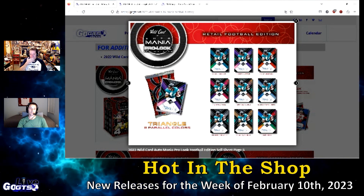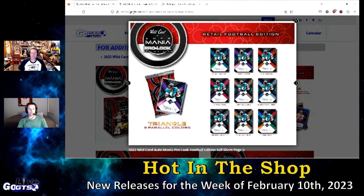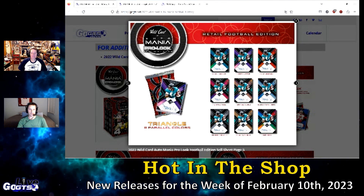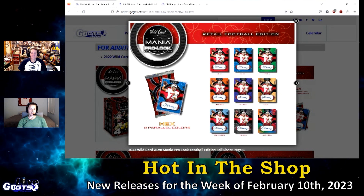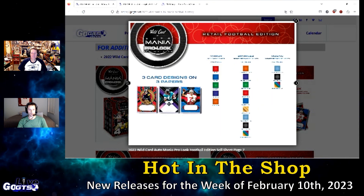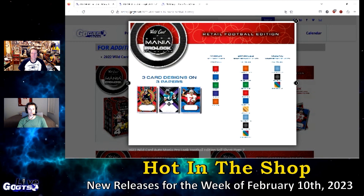The product features a 91-player checklist. Pro look cards include Bailey Zapp, Brock Purdy, Chris Olave, Breece Hall, Travon Walker, and many more, and draft stars Bijan Robinson, C.J. Stroud, and many more. This looks like a fantastic product. Check it out this week in stores.